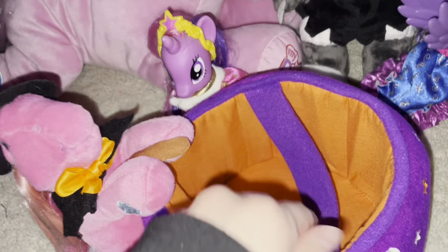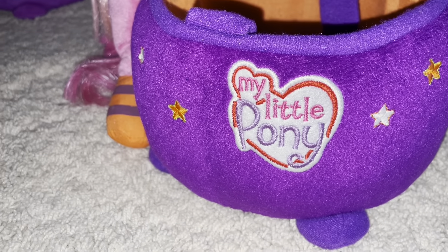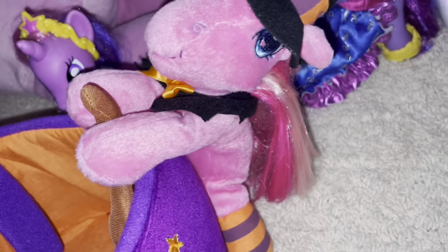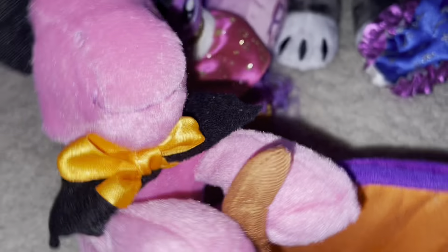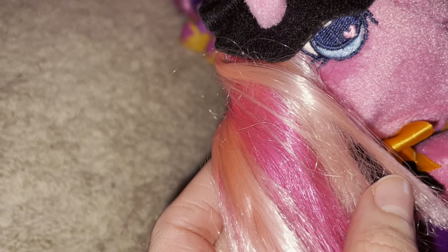I just have it in here so it doesn't stick out, but it's a super cute little witch cauldron — says 'My Little Pony' and has stars all the way around. Here's Pinkie Pie — she's supposed to be mixing a stew with her little spoon. She's got really cute little stockings, a little cape, an orange bow tie, and a witch hat. Her hair is two different shades of pink, same on her tail, and then her cutie mark.